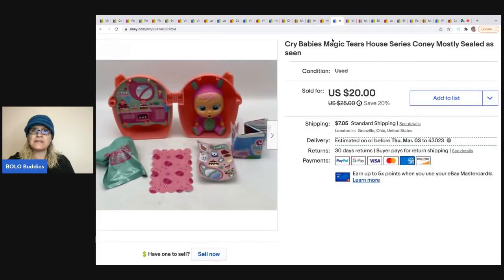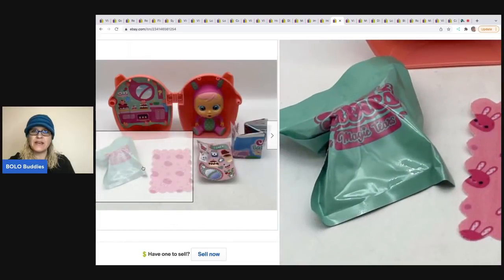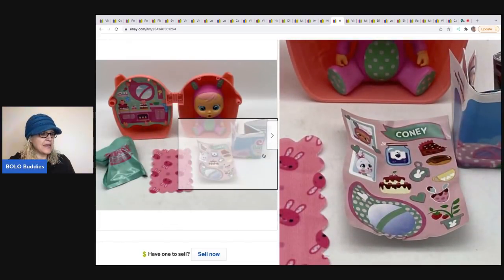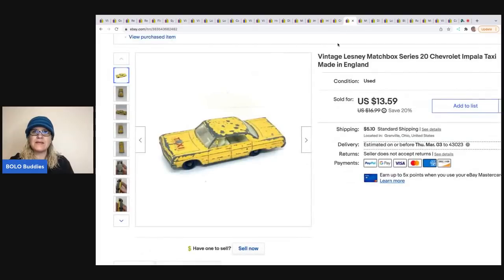The next item is a Crybaby's Magic Tears house — it looked like somebody unboxed it, realized they already had it, and left everything else still in the packaging. This came out of a mystery toy box from a thrift store. I sold it for $20 and the buyer was all in for $29.21. I believe this was an international sale.